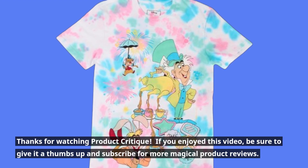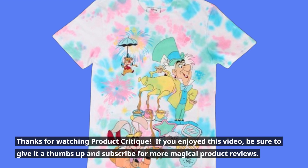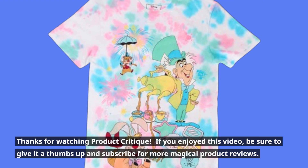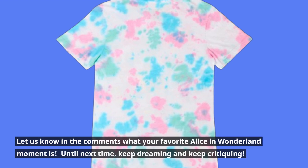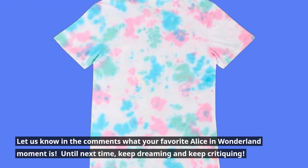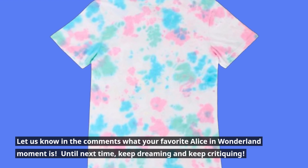Thanks for watching Product Critique. If you enjoyed this video, be sure to give it a thumbs up and subscribe for more magical product reviews. Let us know in the comments what your favorite Alice in Wonderland moment is. Until next time, keep dreaming and keep critiquing.